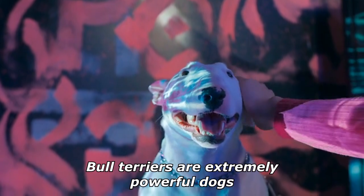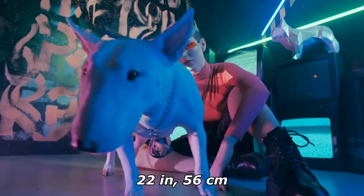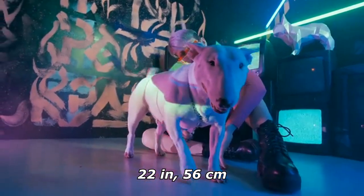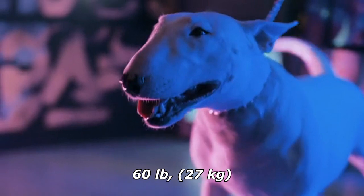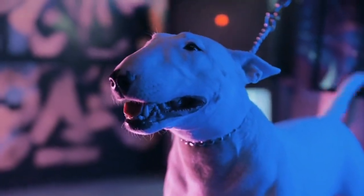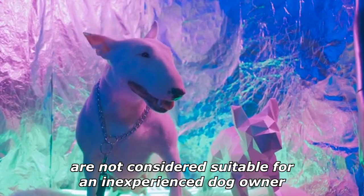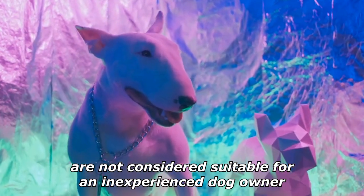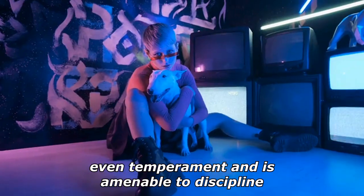Bull Terriers are extremely powerful dogs. The standard version reaches about 22 inches (56 centimeters) in height and a maximum of about 60 pounds (27 kilograms). Bull Terriers can be both independent and stubborn, and for this reason are not considered suitable for an inexperienced dog owner. A Bull Terrier has an even temperament and is amenable to discipline, although obstinate.